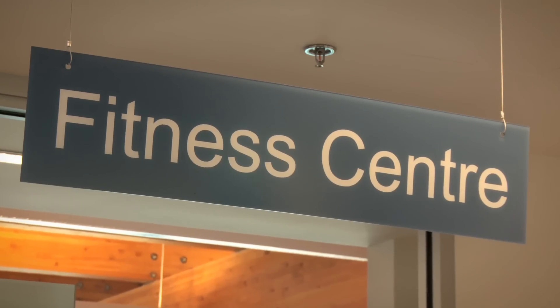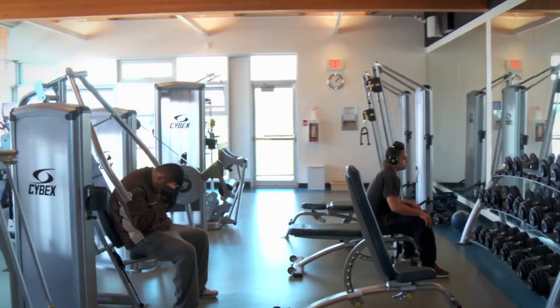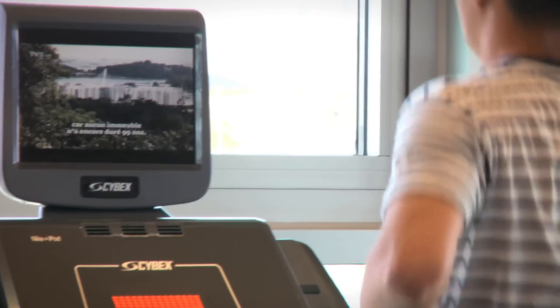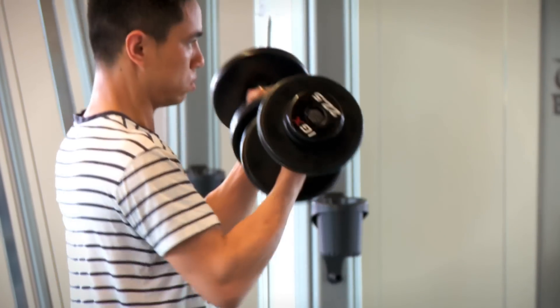The new fitness center also has everything you need to stay in shape. The 1,200 square foot fitness room offers a full complement of equipment, including cardio machines such as bikes, treadmills, and ellipticals, all with TVs and built-in iPod docks. There's also a wide range of weight machines, free weights, and a stretching area.